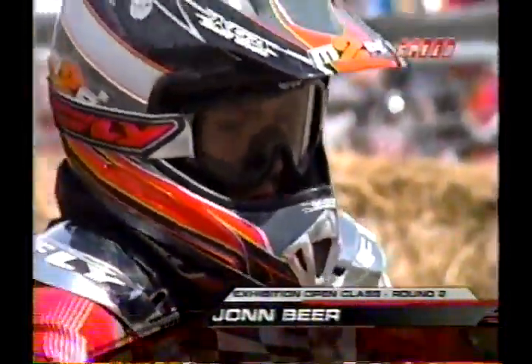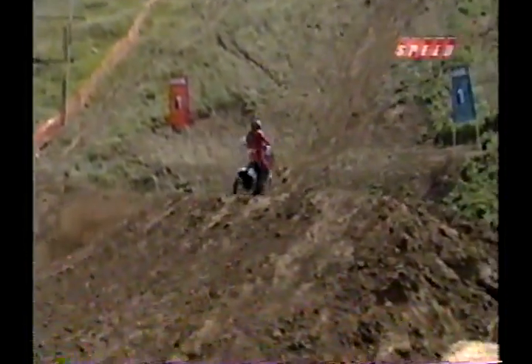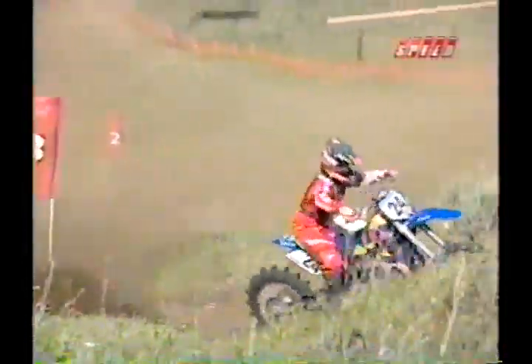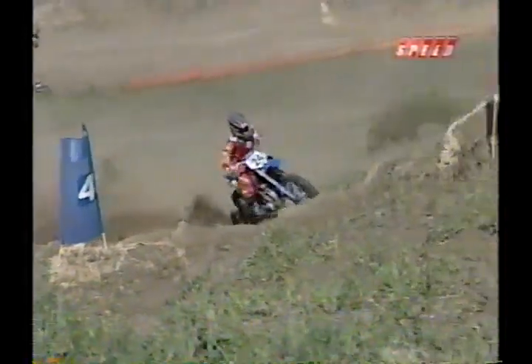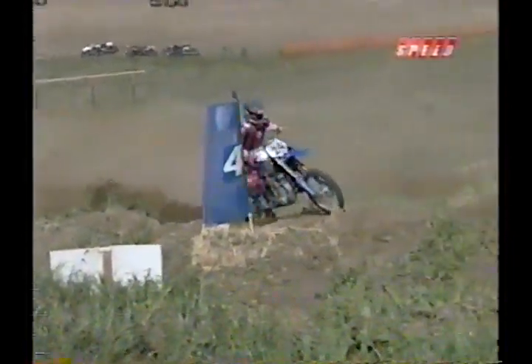John Beer is our next competitor. This is round two of the 701 exhibition class — 701cc's and bigger. This is the young son of Donnie Beer, out of Columbus, Montana. This young man is 14 years old, on his second ride ever, doing a great job getting into this class. It's a tough one — a lot of horsepower and a lot of motorcycle for a young man his age to handle. Not a game for the faint of heart.